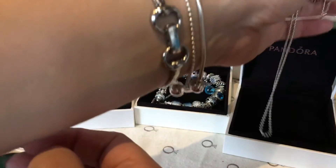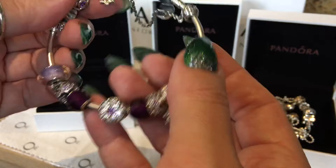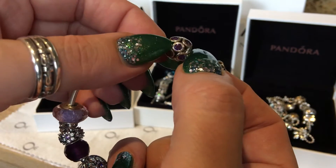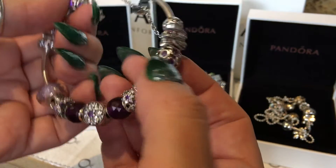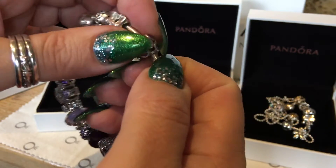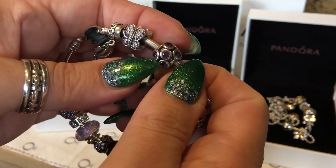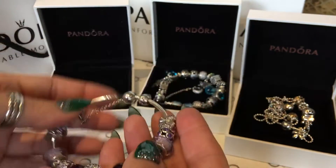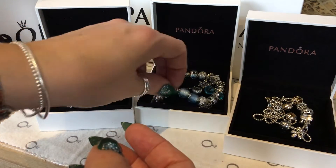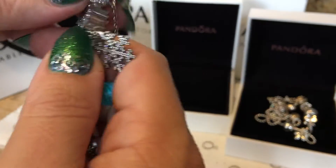Then I bought two of these purple ones — this one and this one. Purple charms, they're really pretty. I've been planning to buy some more in different colors because it looks lovely on the bracelet. And when I bought all that, I got a free bracelet as a gift.